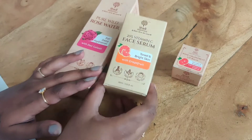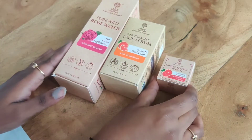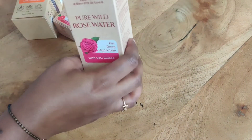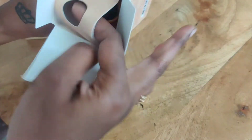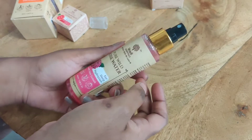There are soaps, but recently there are rose water, vitamin C, face serum, and lip balm. These three products are very good because they are natural and organic products.